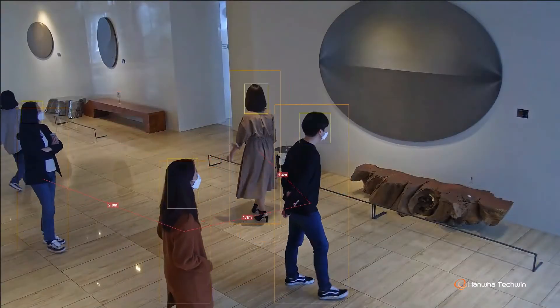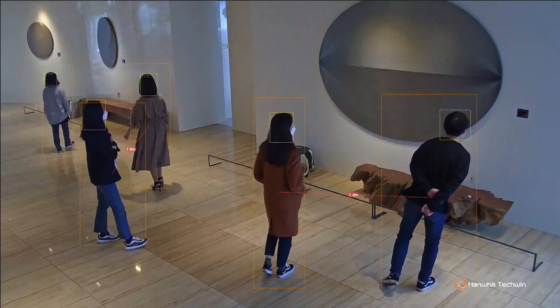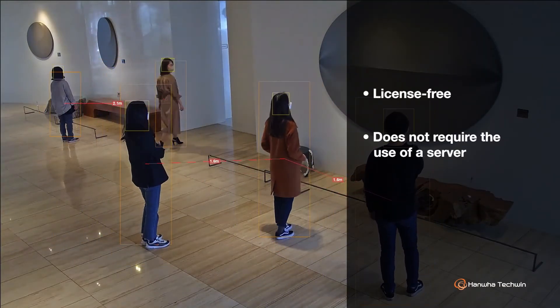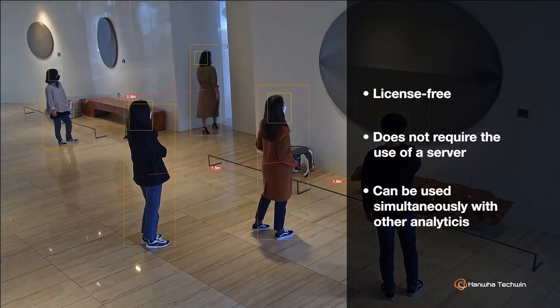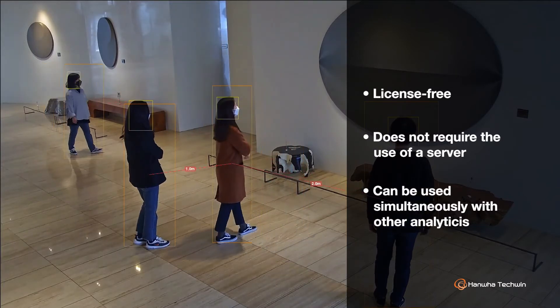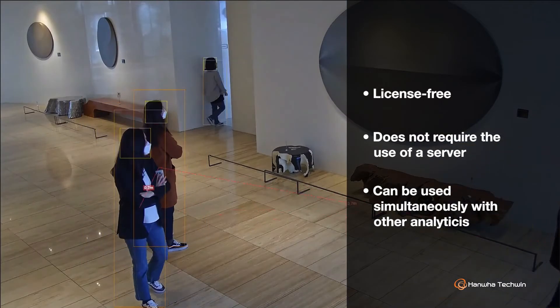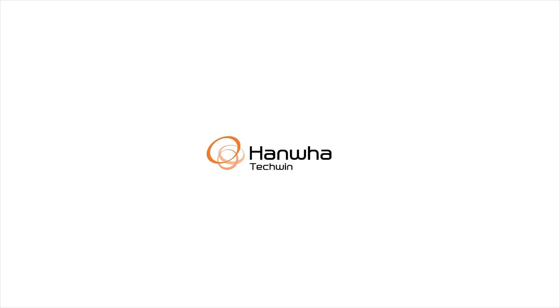Like all of Hanwha Tequin's edge-based intelligent video and audio analytics, the Social Distancing Detection analytic is license-free and does not require the use of a server, and can be used on the same device simultaneously with our Face Mask Detection analytic and the Occupancy Monitoring application to ensure that your space remains health and safety compliant.